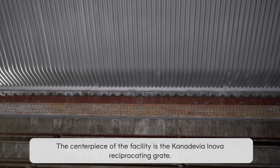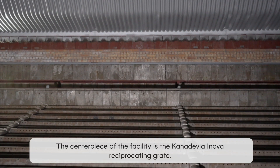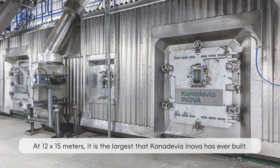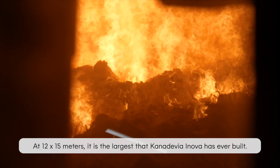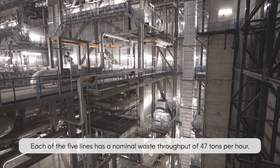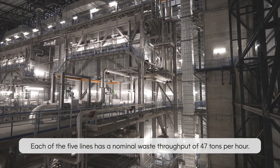The centrepiece of the facility is the Canadevia Innova reciprocating grate. At 12 by 15 metres, it is the largest that Canadevia Innova has ever built. Each of the five lines has a nominal waste throughput of 47 tonnes per hour.